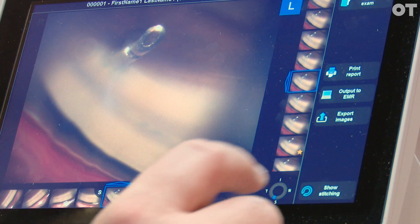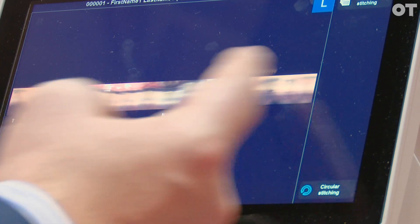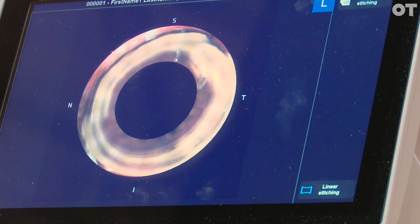A really interesting feature is you can stitch the images together in a 360 degree view or as a linear view as well. This patient has had angle recession too, as you can see, so you can understand all the things that are taking place here.